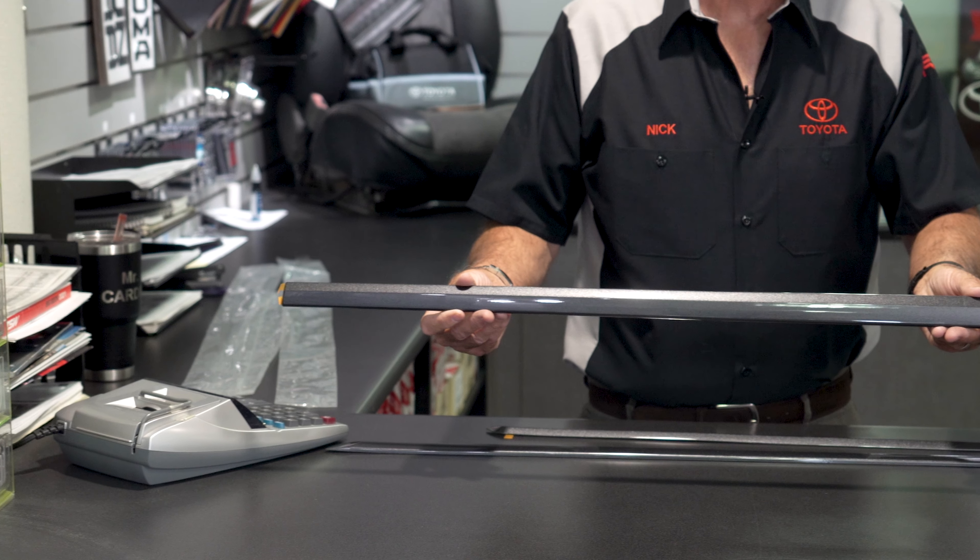Are you looking for an inexpensive appearance upgrade that will also protect your vehicle at the very same time? In today's video I want to highlight something that you'll love on your new Toyota vehicle — factory made Toyota body side moldings.